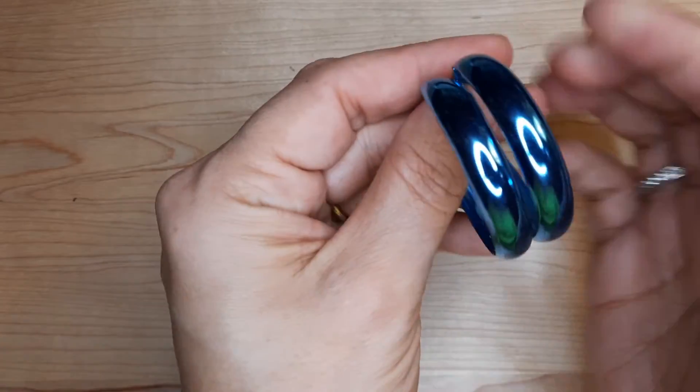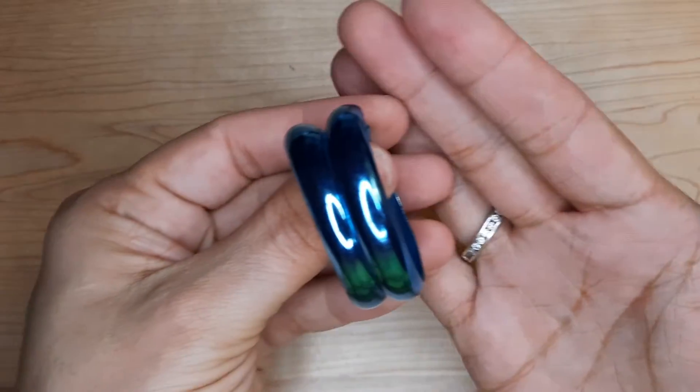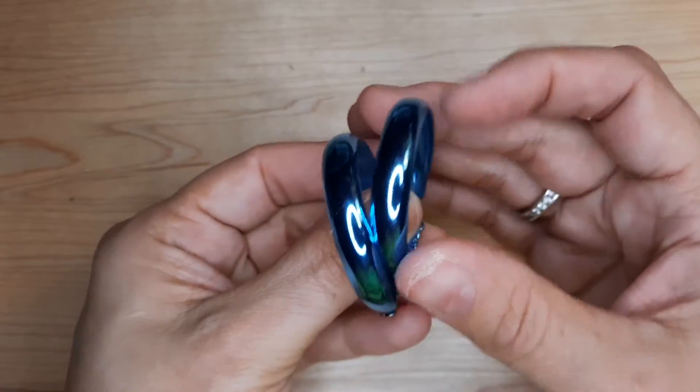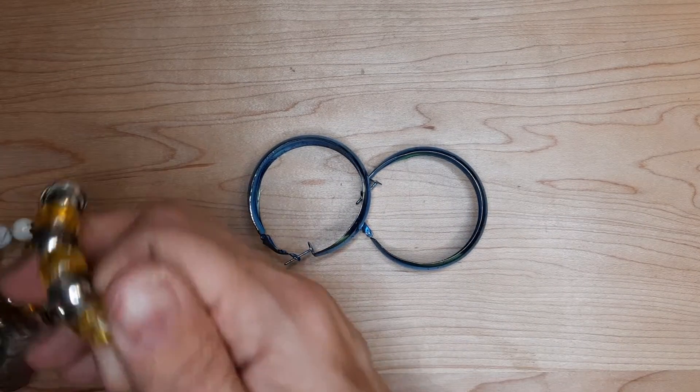Look at these shiny metal hoops. Those are pretty — that's a great blue. Those are cool. A lot of cool stuff in here.